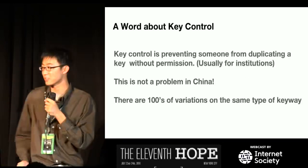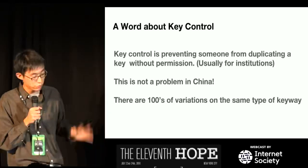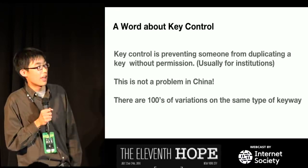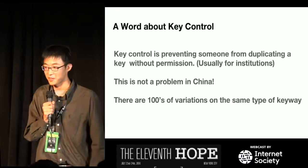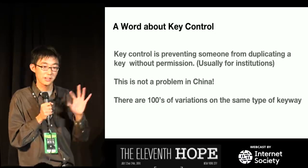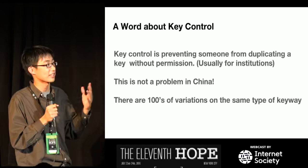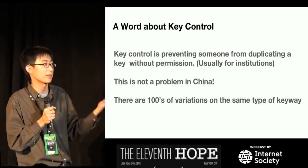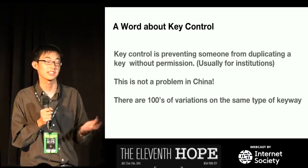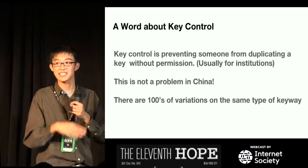A word about key control. This is a big thing in America but not so in China. Key control is preventing someone from duplicating a key without permission. This is not a problem in China because there are hundreds of variations of the same keyway type. A locksmith will only have one or two types of blanks, so you won't be able to copy most keys. This is why when you buy locks in China you get six or seven keys with the lock.